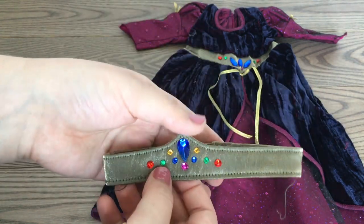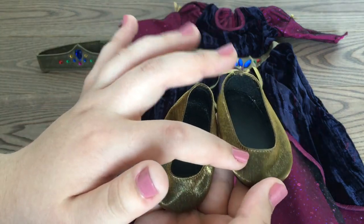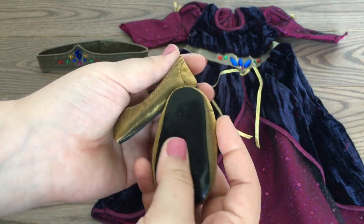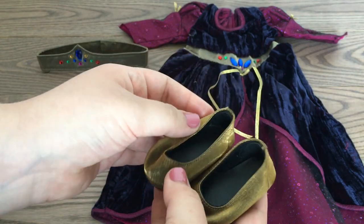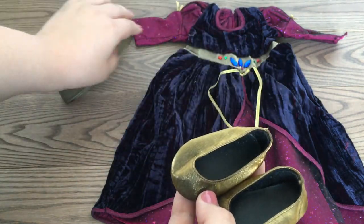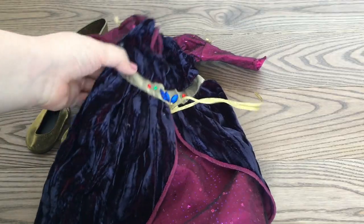Next we have these shoes, and they are kind of a goldish brownish black color. They're really cool and really heavy and good quality, but you can see that they are kind of a different color from the crown as well as the detailing on the dress.